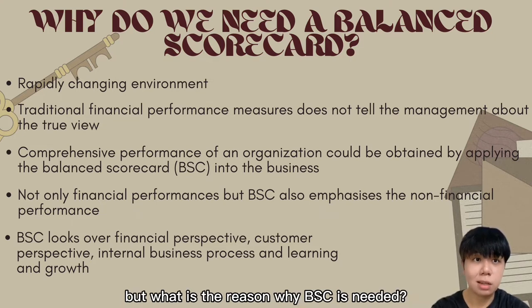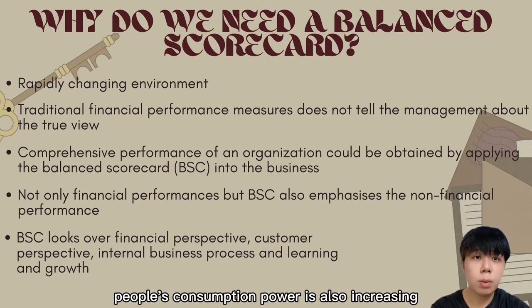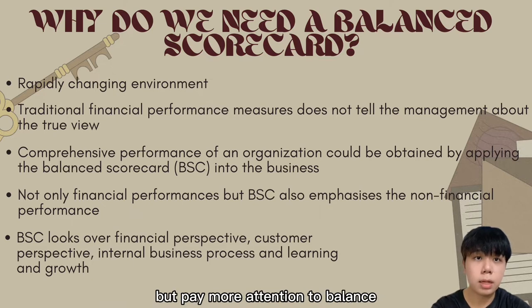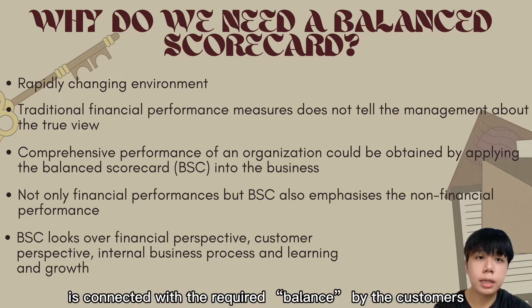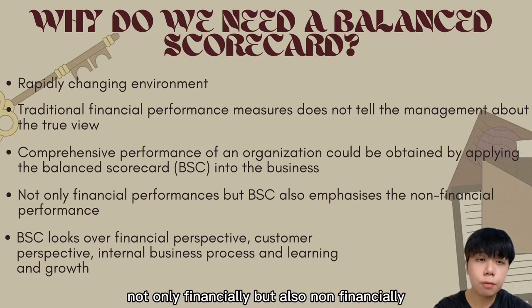Why is BSC needed? As people's average income gets higher and higher, consumption power also increases. Customers no longer choose the cheapest product but pay more attention to balance — both good service and a price that is not too high. This is where the balanced scorecard connects with the balance required by customers.